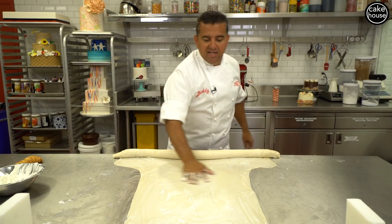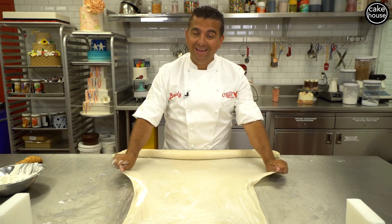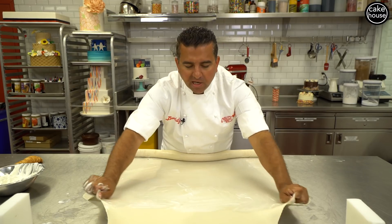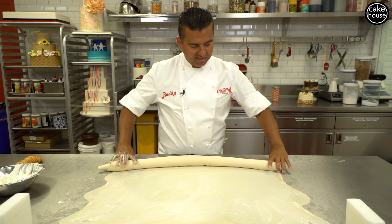I'm proud to say that the lobster tail was invented here in America. Now people say Brooklyn, people say Staten Island. I don't know where it was made, but I can tell you that we've definitely perfected it over the years. They tried putting the cream puff mix inside.